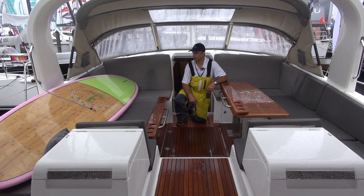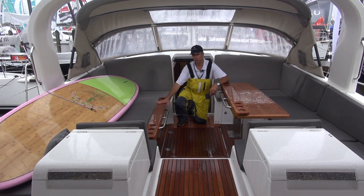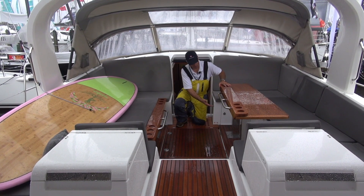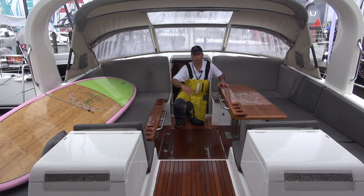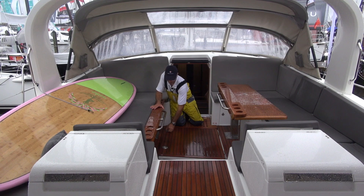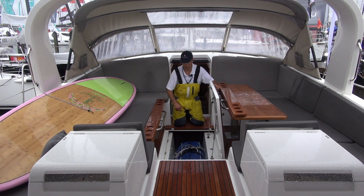Pardon the paddleboard here. I just wanted to show you the table in the up position and table in the down position. This will flip out, and there are drink holders here. These go up and down, and you can put the cushion out to make almost like a day berth. Underneath the floor here is a life raft holder, and there's a valise in here with a life raft.